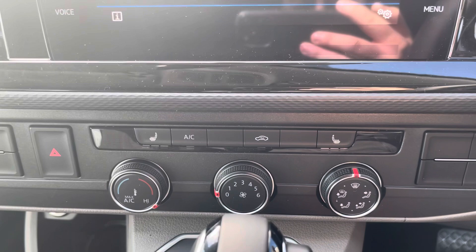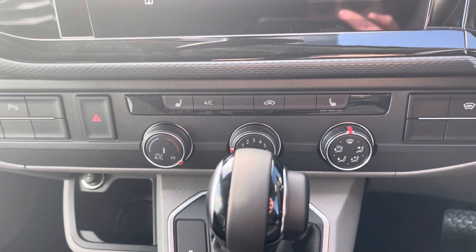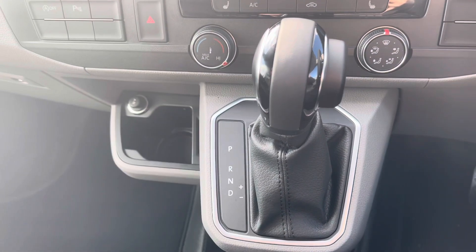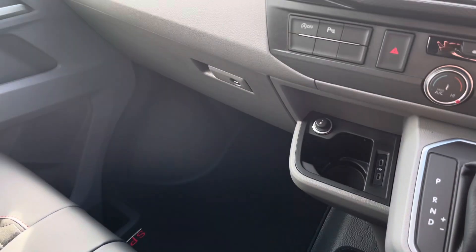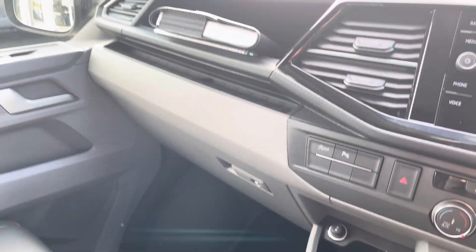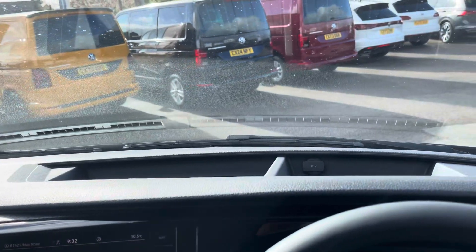Electronically controlled air conditioning makes sure you and your passengers stay comfortable, and the heated front seats aid in this factor also. This vehicle does come with a DSG transmission offering a smooth drive, and several storage options are also provided, including a lockable glove compartment and additional open storage in the dashboard.